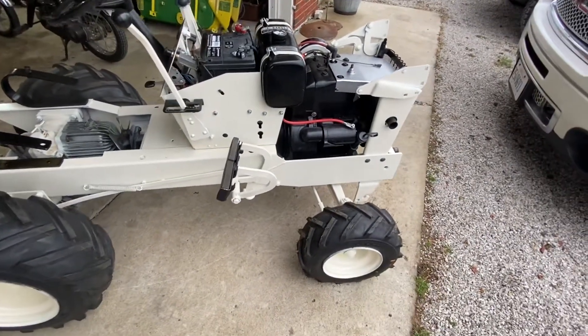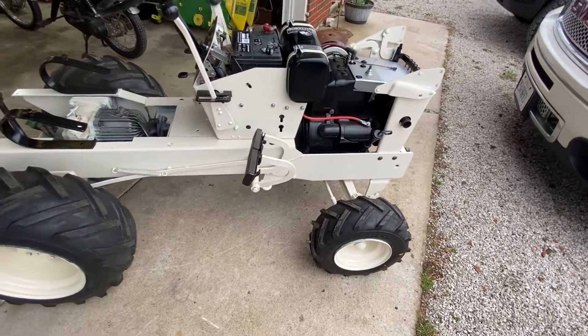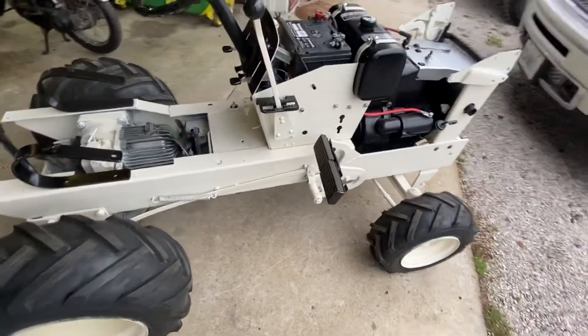Yeah, this thing was dumped off the back of a truck at a scrapyard. It's come a long way, but man, it's rewarding when you get it all done.